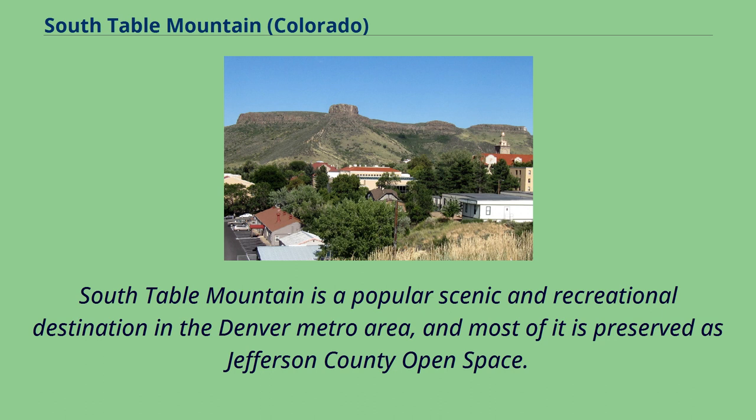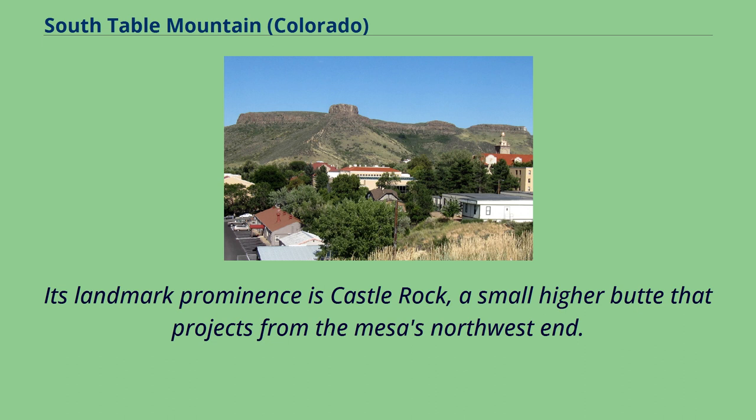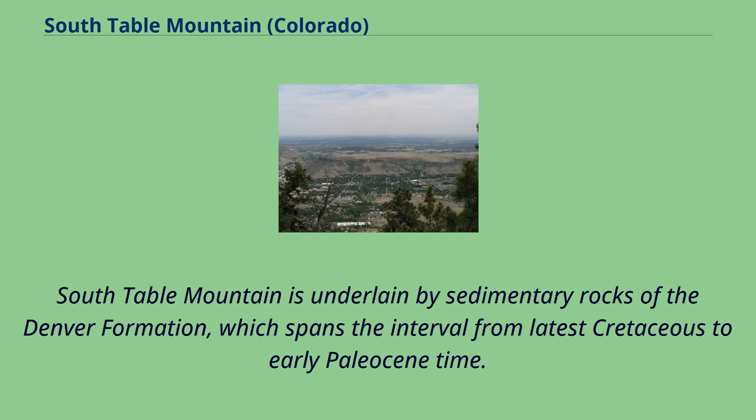South Table Mountain is a popular scenic and recreational destination in the Denver metro area, and most of it is preserved as Jefferson County open space. Its landmark prominence is Castle Rock, a small higher butte that projects from the mesa's northwest end.